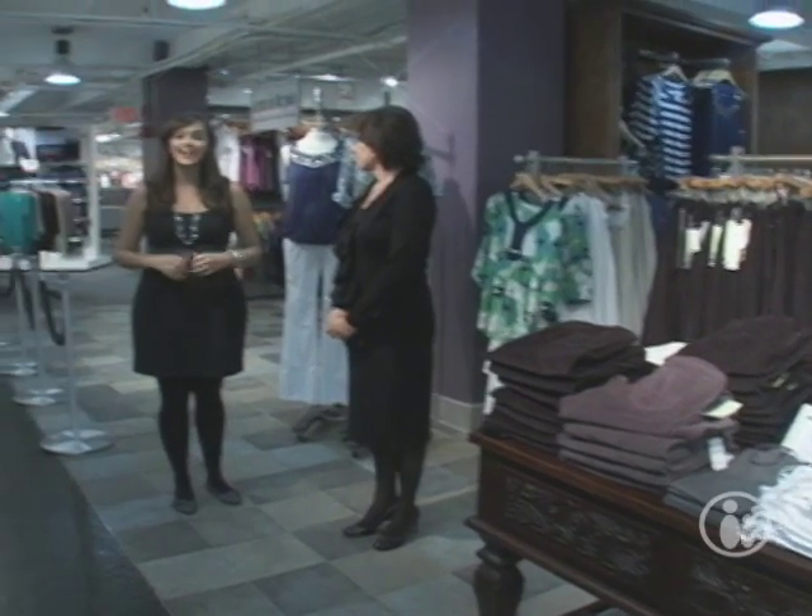These days it seems like everyone's tightening their belts just a little bit, but no matter what your budget, you can still look great during pregnancy. That's why I'm here at Destination Maternity with fashion expert Joanne Amand. Hi Joanne. Hi Ann. So Joanne, what kinds of things do you have for people who are trying to stick to a certain budget?